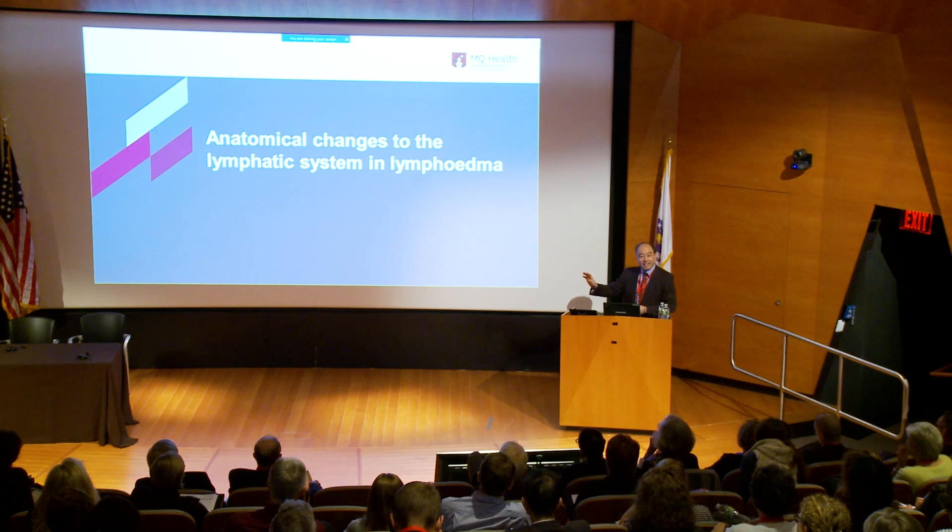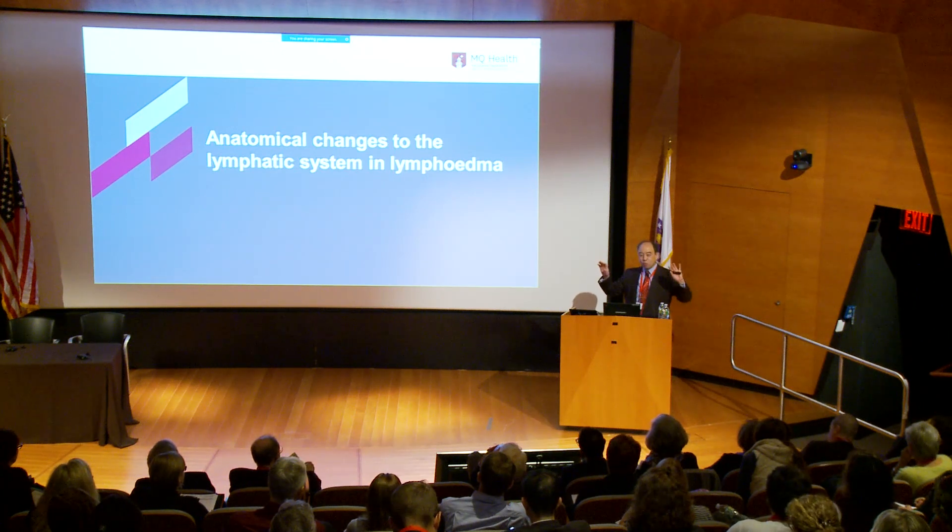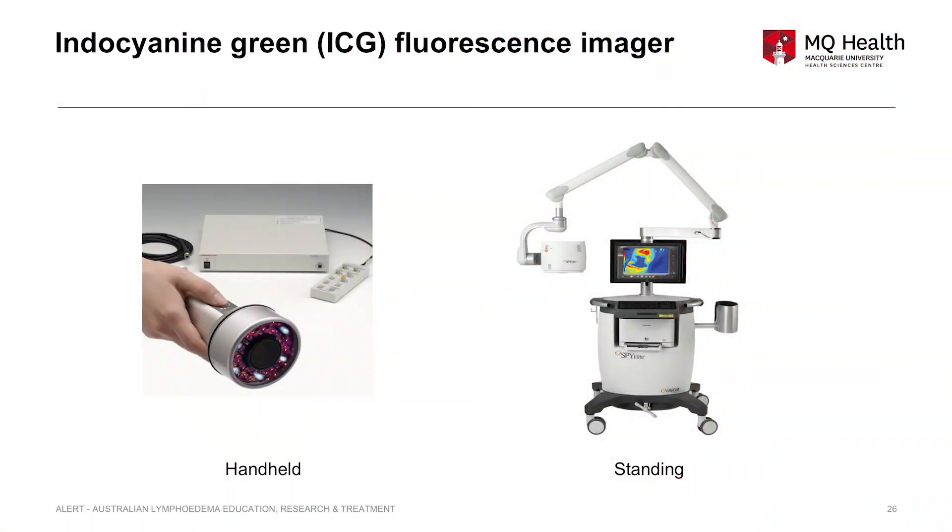These represent normal anatomy. But in the lymphedema condition, the anatomy is totally changed. We need two sets of understanding: one for normal, and another for the anatomical changes in lymphedema. Now we have indocyanine green imaging showing different types of patterns, and if we can apply it to assessment, it helps greatly.